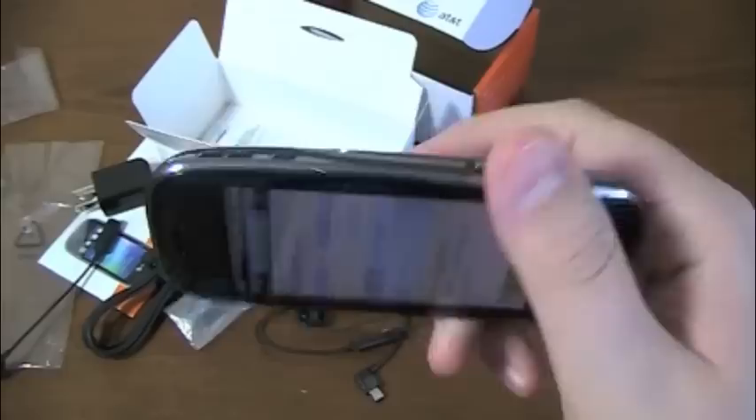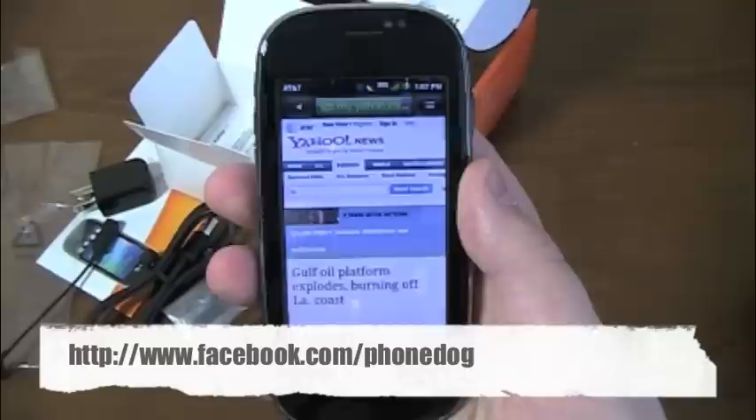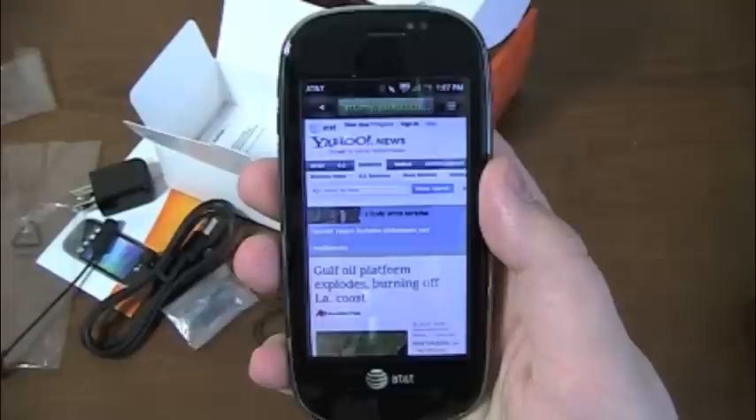Much more coverage to come on the Dell Aero with AT&T as we start to hash out the hardware and software differences that make this device unique. We'll have first impressions, written and video reviews, all kinds of good stuff. In the meantime, be sure to like us on Facebook at Facebook.com/phonedog, check out some exclusive content you won't see on the main site, and follow me on Twitter at phonedog_Aaron. I'll be happy to answer any questions, comments, or ideas as quickly as I can. Thanks for watching — I'm Aaron, have a great day.